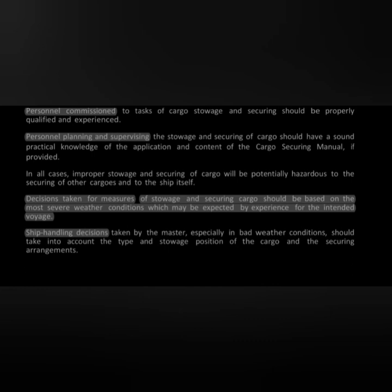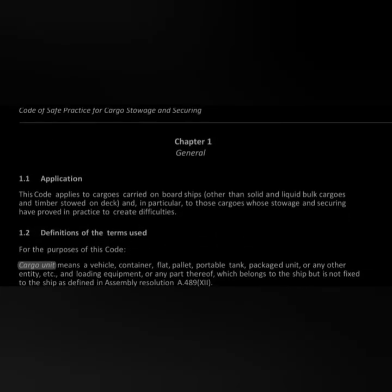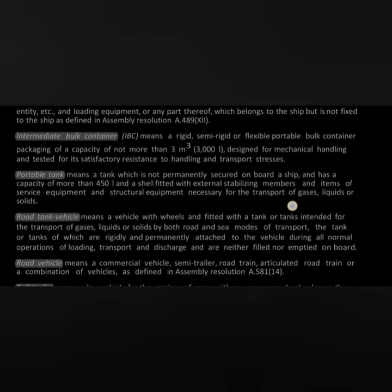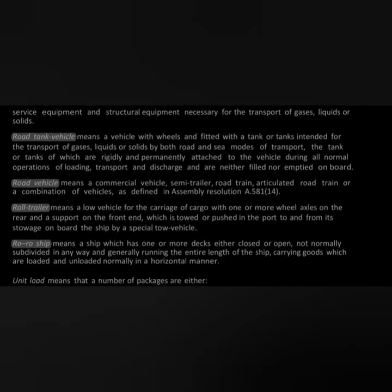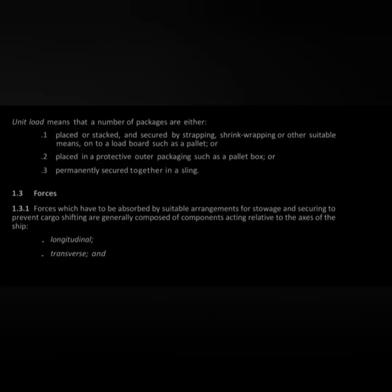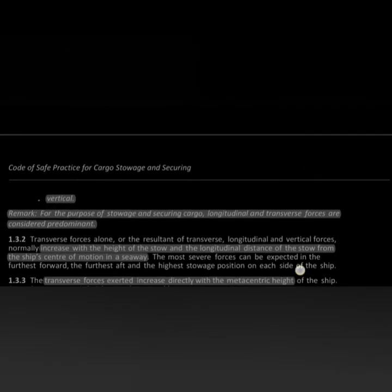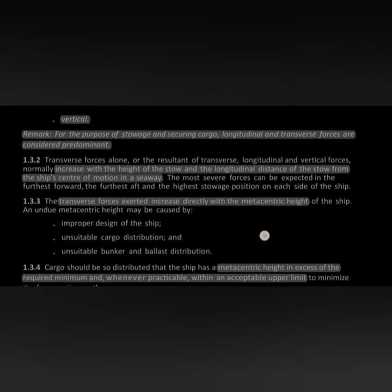Ship handling decisions must be taken by the master, considering bad weather conditions. Chapter 1 — General — provides definitions of various terms like intermediate bulk container, cargo unit, portable tank, road tank vehicle, road vehicle, road trailer, etc. It covers the forces acting on a ship or its cargo: longitudinal, transverse, and vertical. It advises that the maximum force acts on a point at the maximum distance from the metacentric height of the ship.